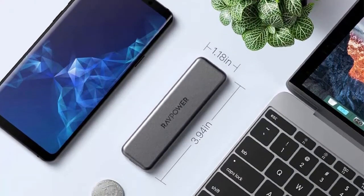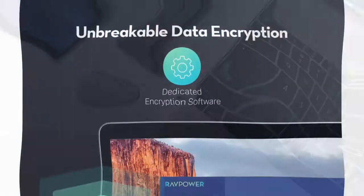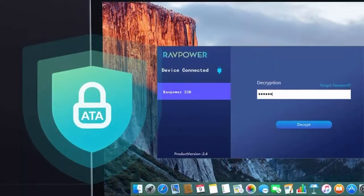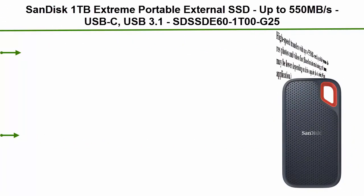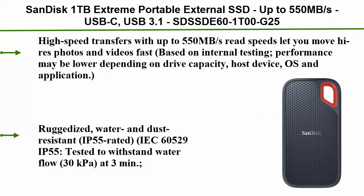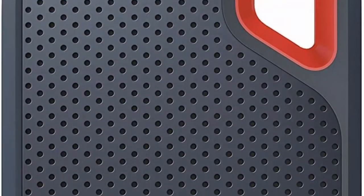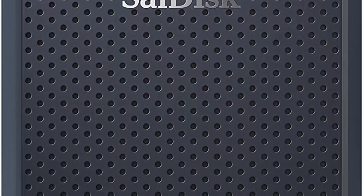Keeps all your personal and private data away from unauthorized users. Top 4: SanDisk 1TB Extreme Portable External SSD — up to 550 megabytes per second, USB-C, USB 3.1. These speeds let you move high-resolution photos and videos fast.